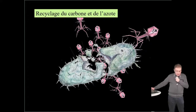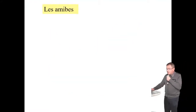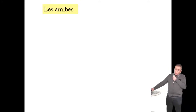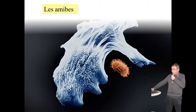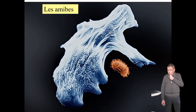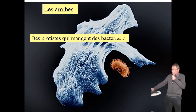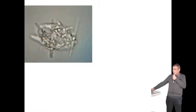On va augmenter de taille : on passe aux amibes. Les amibes font à peu près la même chose que les macrophages dans notre sang — elles mangent des bactéries par phagocytose. Leur nourriture, ce sont des bactéries, et elles vont servir à réguler cette population dans le sol. Les amibes ont la capacité de se déplacer en bougeant leur cytoplasme, d'avancer dans un milieu liquide comme sur un support solide.